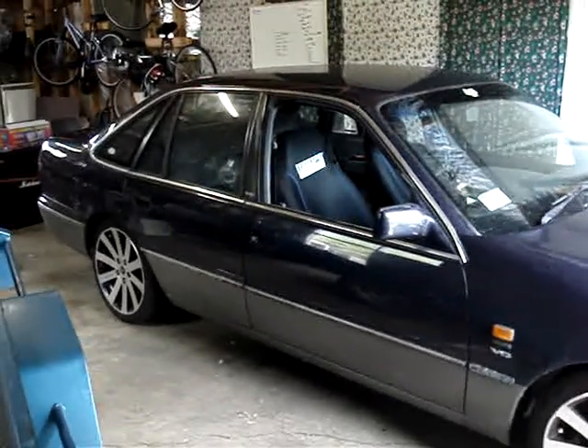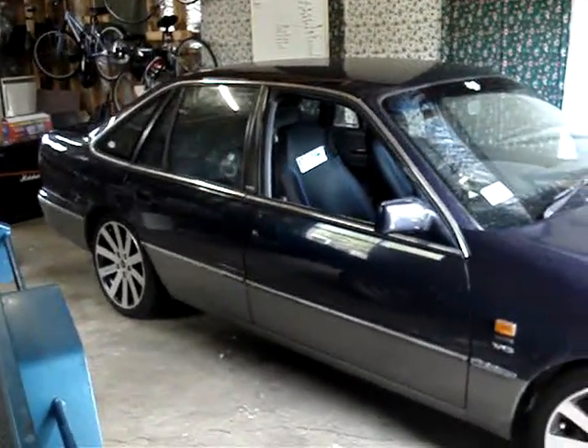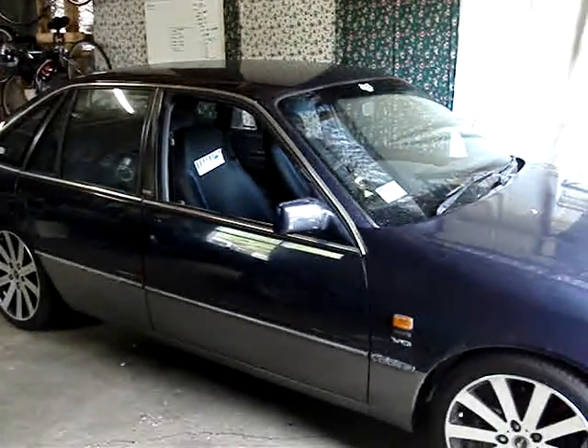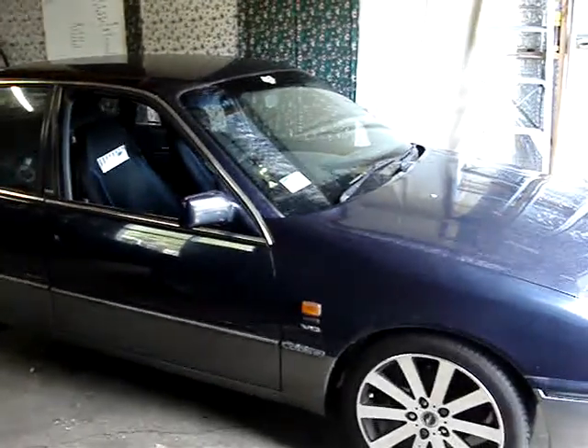When I bought it, it was a bit of a lemon. It had to have the radiator, the alternator, power steering rack, all sorts of things replaced on it just to get it running in the first place.